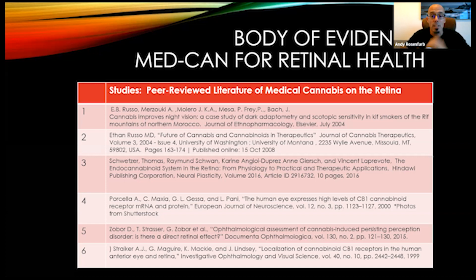The second study is on the future of cannabis and cannabinoid therapeutics — a nine-page published research study with four pages specifically talking about retinal and ophthalmic applications. Another study covers the endocannabinoid system in the retina as a whole — the mechanism of action, where the receptor sites are, and their function. There's also research showing the human eye expresses high levels of CB1 cannabinoid receptors with messenger RNA and protein. Another study looks at localization of CB1 receptors in the human anterior part of the eye, showing that not only the posterior compartment but the anterior compartment — the sclera, lens, iris, pupil, and ciliary muscles — also have significant CB receptor sites.